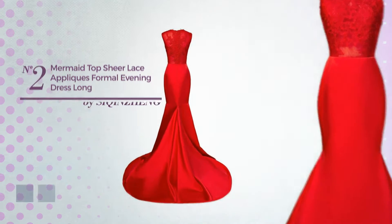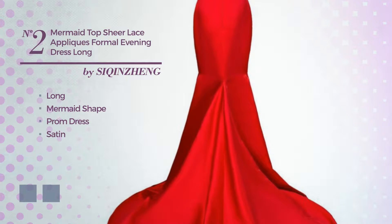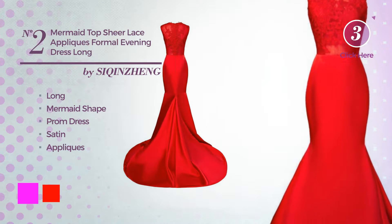Number 2. A beautiful long mermaid prom dress, produced with satin, enriched with appliques. The available color variations include fuchsia and red.